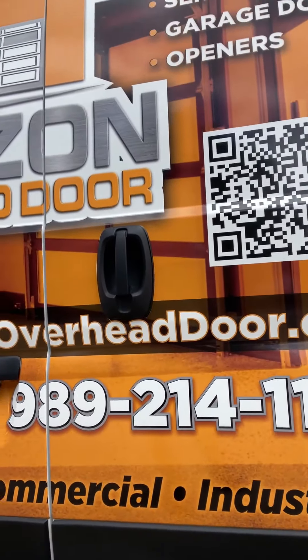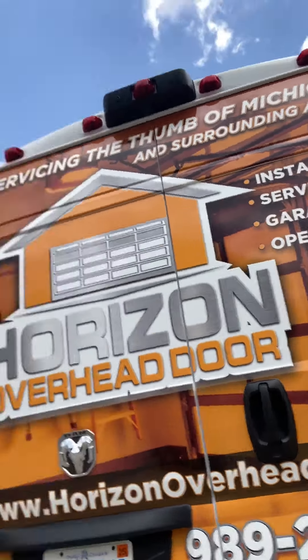Be on the lookout for our new service vehicle running about the roads. We service everywhere in the Thumb and surrounding areas — we're in the Saginaw and Bay City area as well. If you guys have any questions or concerns, the phone number is 989-214-1168. We can get a guy out there and get you taken care of as soon as possible. This is Tanner with Horizon Overhead Door — for any garage door needs, opener repair, or installation, give us a call at 989-214-1168. Thanks!